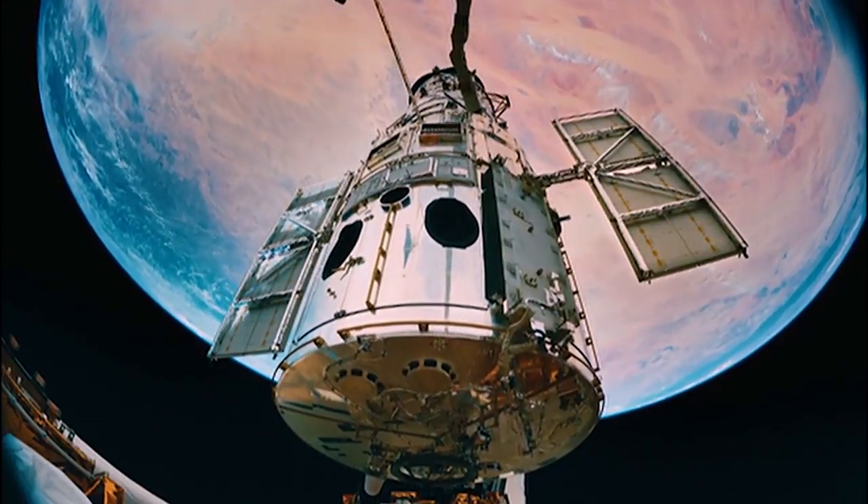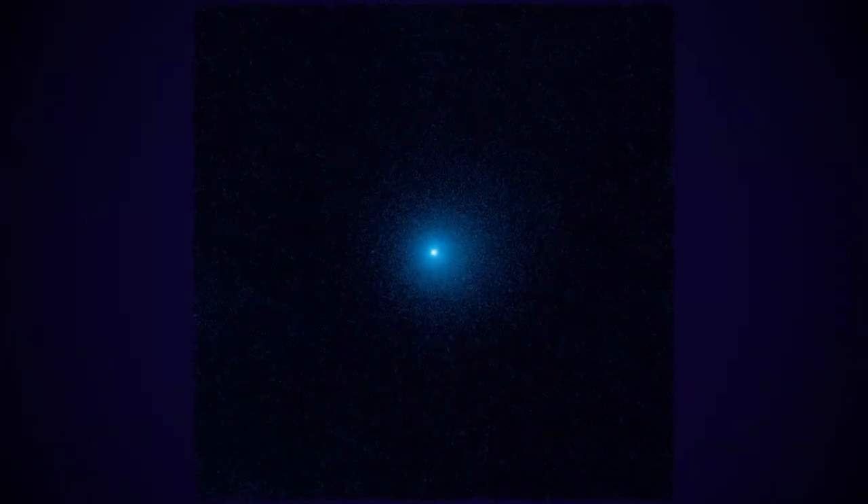NASA's Hubble Space Telescope has observed an inbound comet unlike any we've seen before, that is already expelling gas and dust at an enormous distance from the sun. This makes the comet a record breaker, since usually active comets aren't discovered until they're closer to the sun and warmer.